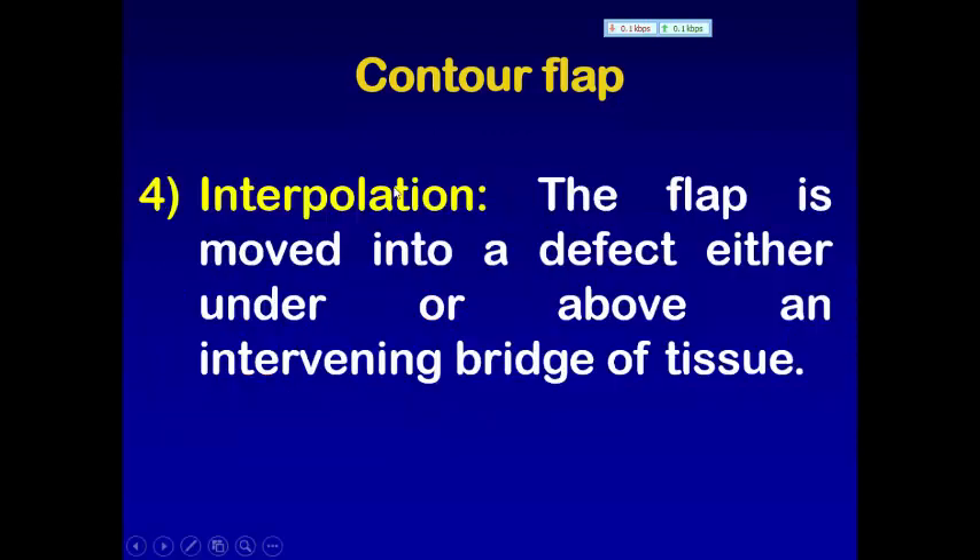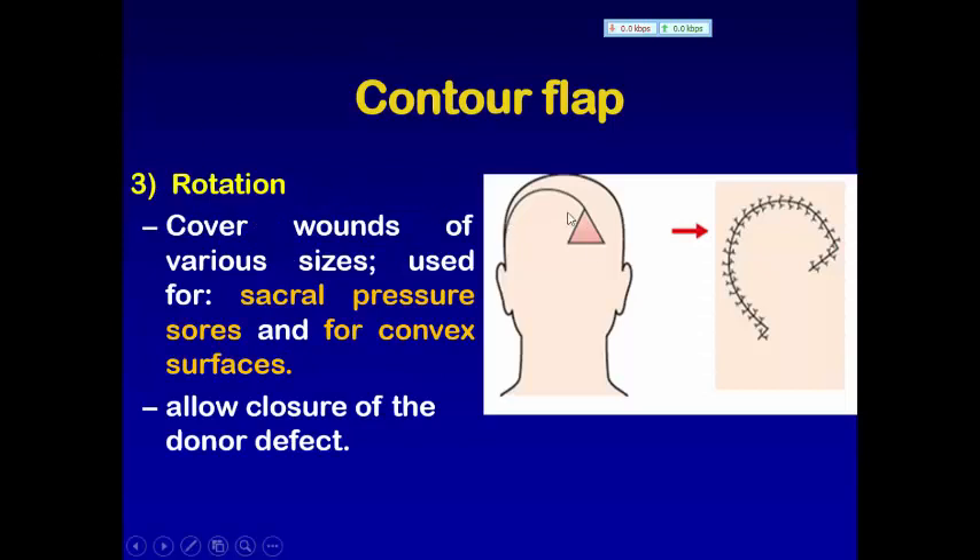Also there is what we call an interpolation flap. Interpolation means that the flap is moved — the flap which we take is moved into a defect either under or above an intervening bridge of tissue. There is no direct connection between the flap and the recipient area and the donor area. Sometimes there is intervening tissue between them, and either we pass the flap above or beneath this tissue.